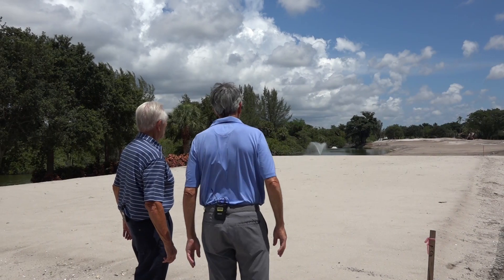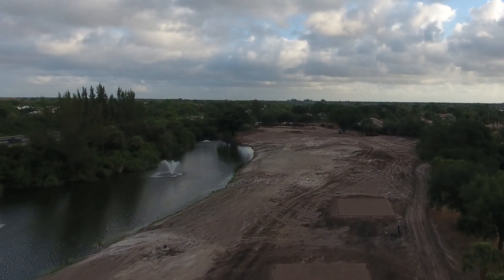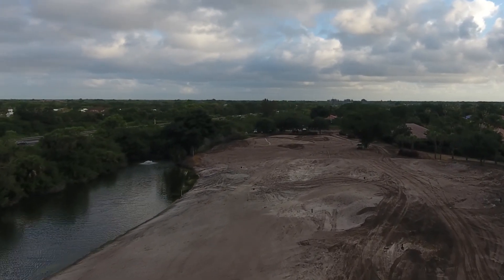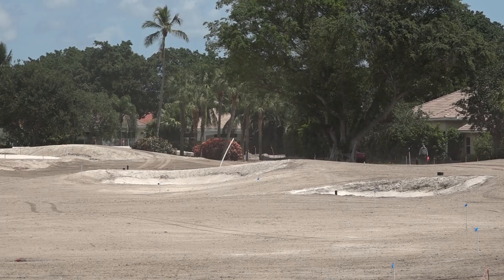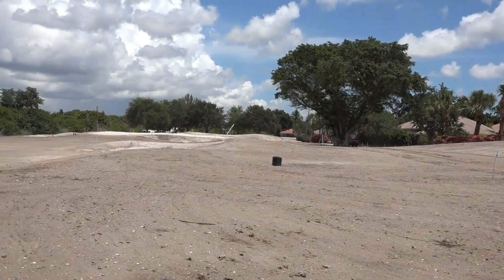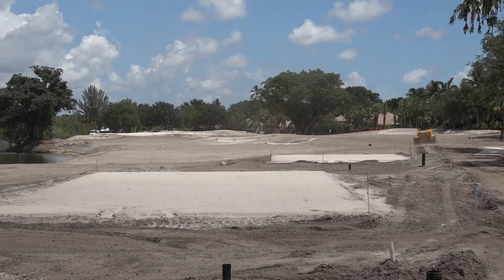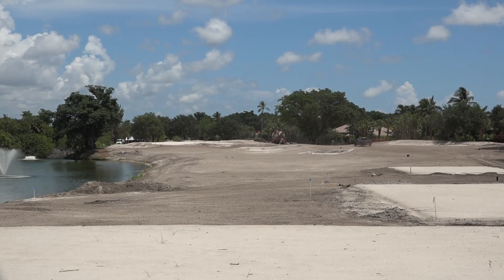We're standing on the 13th tee approximately where the white tees would be. This is the relatively short par four. What Reese has done is took out all the bunkers on the left side and placed two strategically placed bunkers in the middle of the fairway, providing for an upper and lower fairway. If you go to the right side of the fairway you'll have an easier tee shot and don't have to worry about the water. Whereas if you take the left side of the fairway, you have the water to contend with. On the right side your second shot will have to clear a bunker, where on the left side you have a clear shot into the green.